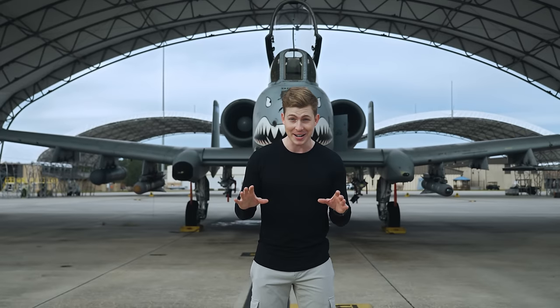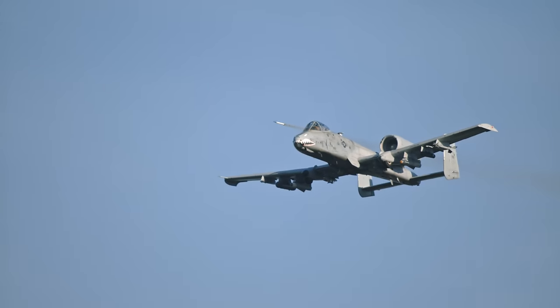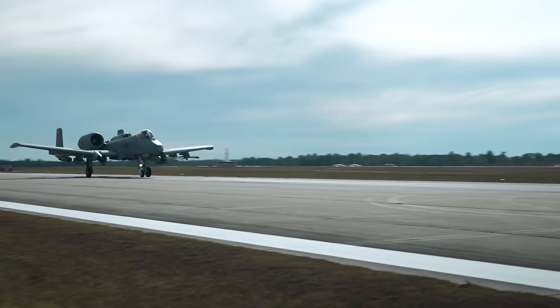But we're not just talking theory, because we're going to have the chance to witness a live fire demonstration that I promise you won't want to miss. So just a warning — you better strap in and prepare yourself, because this is the A-10 Warthog.